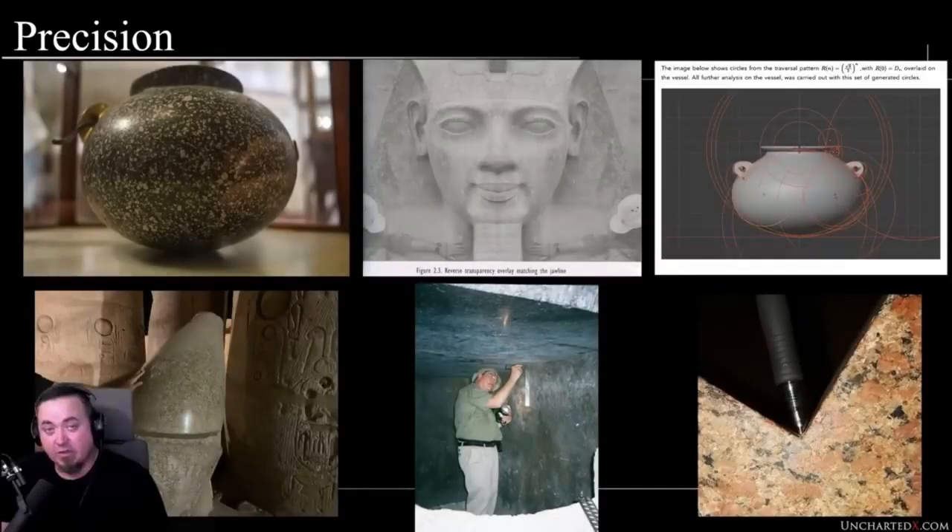One of the efficient ways of potentially designing this, if you assume maybe it was designed on software or on some form of computer, is that you could design half the face and then mirror it, and you've got the other half of the face there, and then this gets executed in some manufacturing system.